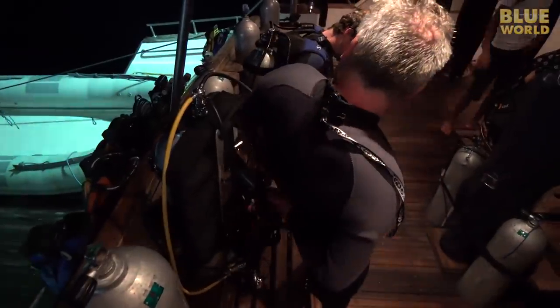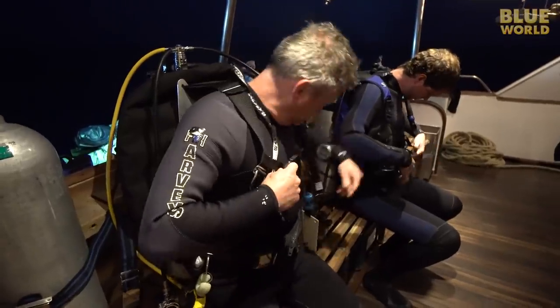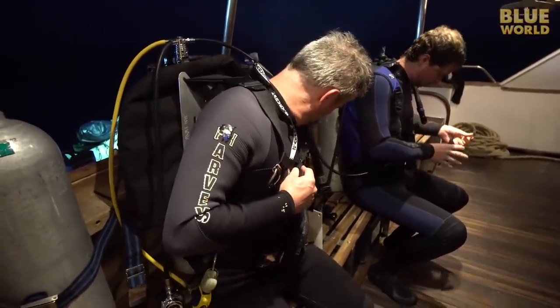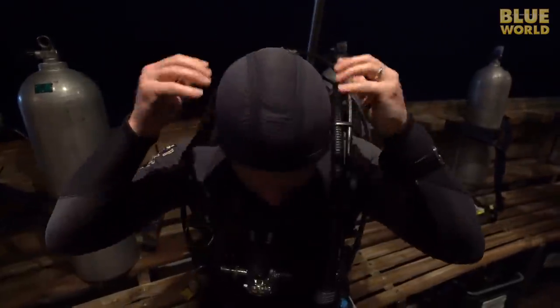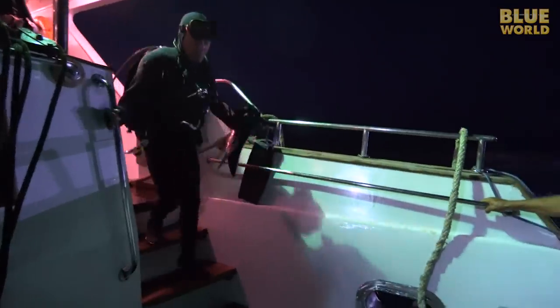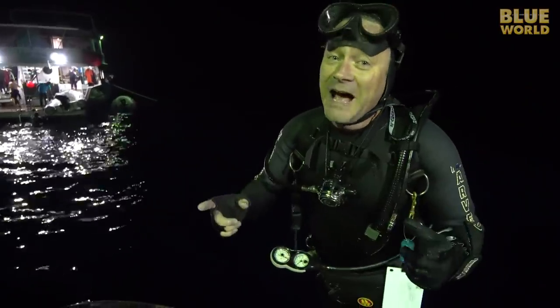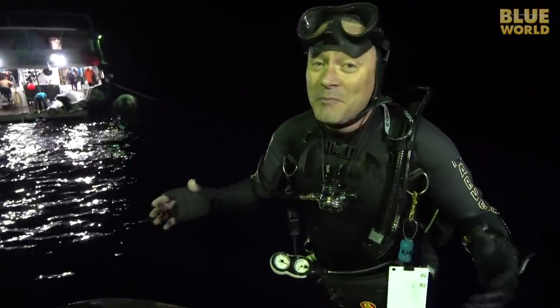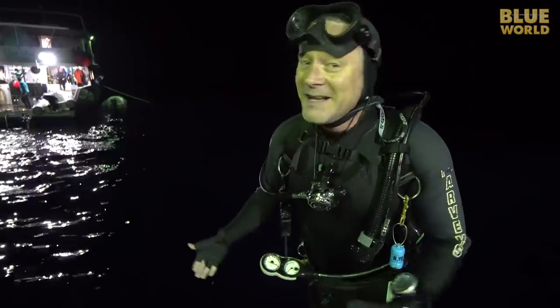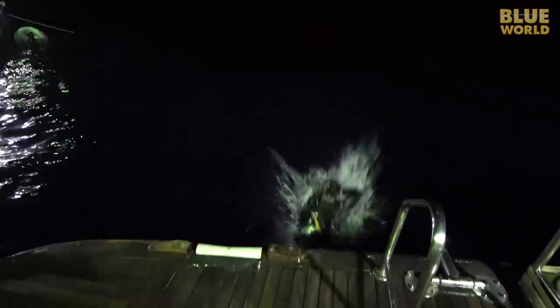Cameraman Bill and I suit up for a night dive. You would think that night diving would be scary, but believe it or not, once you get down there, it's a lot of fun. Bill and I hit the water to go see what we can find on the reef after dark.